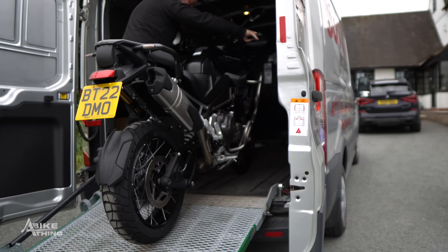Happy new year! This is the first video we're bringing to you in 2023. Do you remember last summer I bought this new Triumph Tiger?